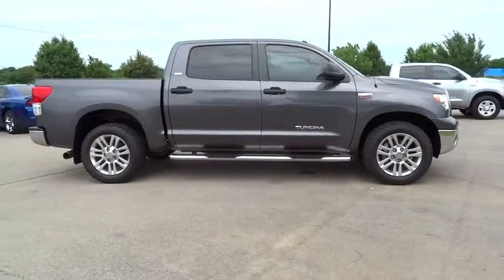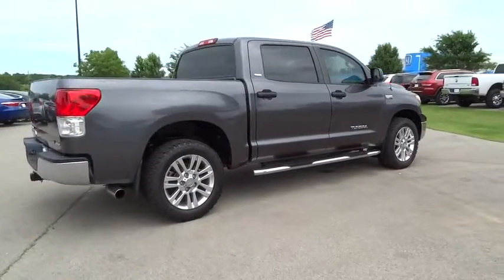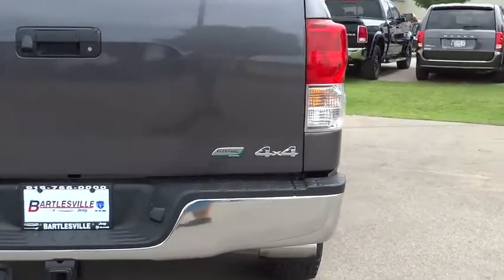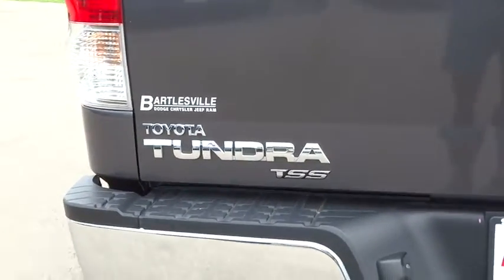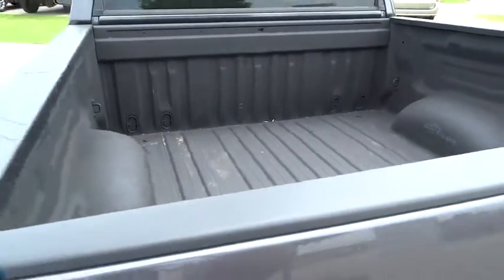Included as standard are vehicle stability control, traction control, electronic brake force distribution, anti-lock brakes, and tailgate assist. With a towing capacity of up to 10,000 pounds and a payload capacity of over 2,000 pounds, the Tundra is the perfect mix of power and efficiency. This vehicle has less than 85,000 miles.